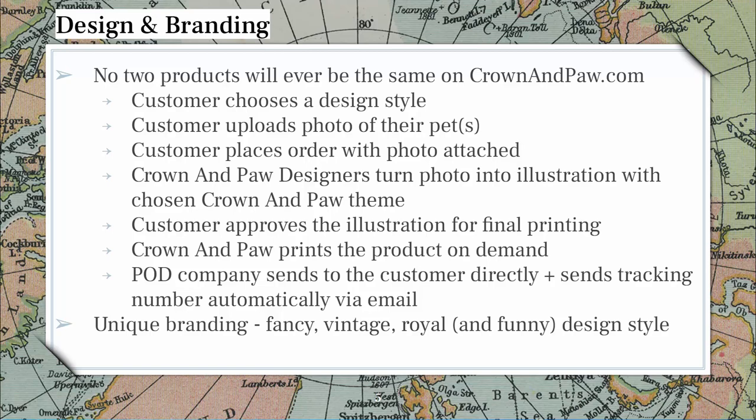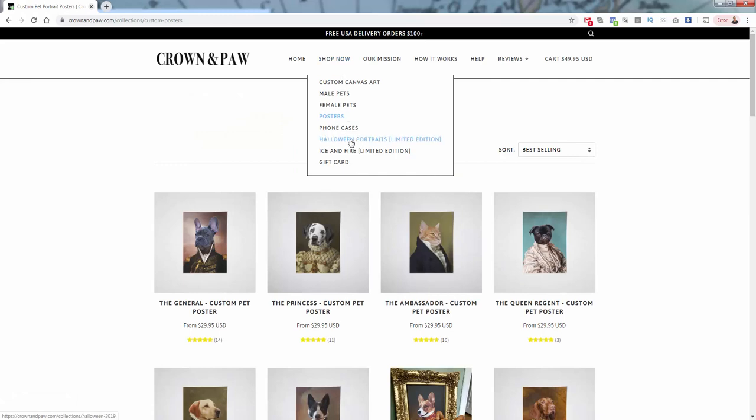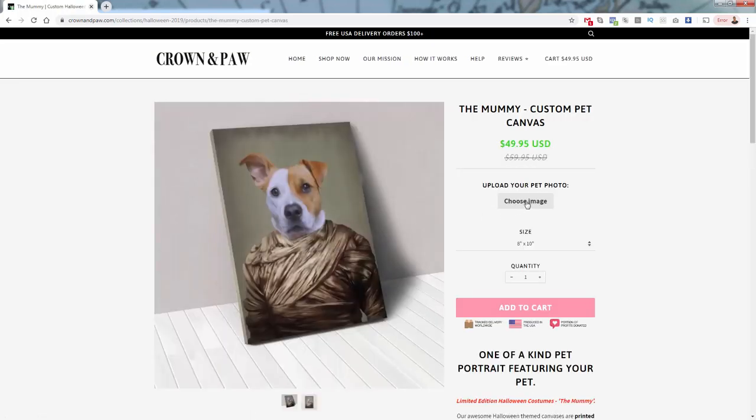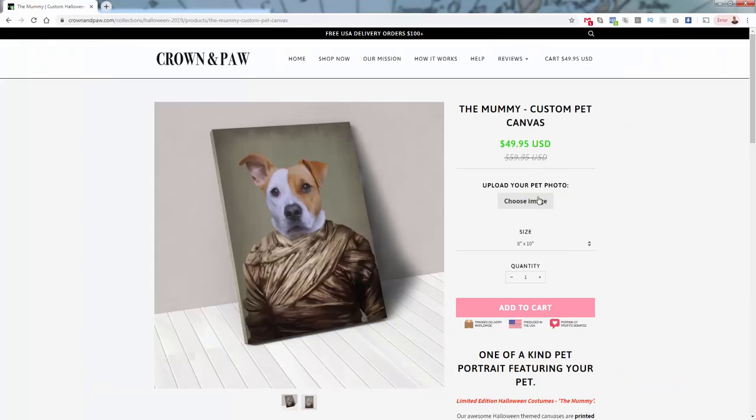To walk you through again: the customer chooses a design style. If we go over here and look at some Halloween stuff they have — for example, the Kruger, or the Chucky, or the mummy — you pick whatever style you want, then upload your image and pick your size. You can upload an image of one or multiple pets depending on the template. Then the customer places the order with the image attached, picks their size, and adds to cart.